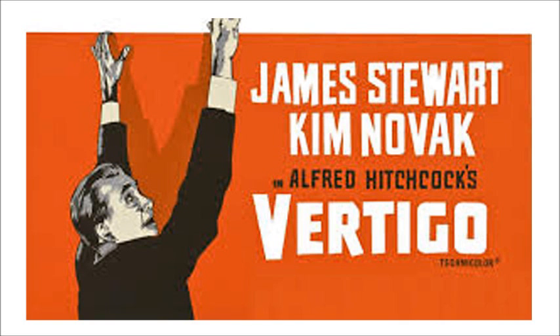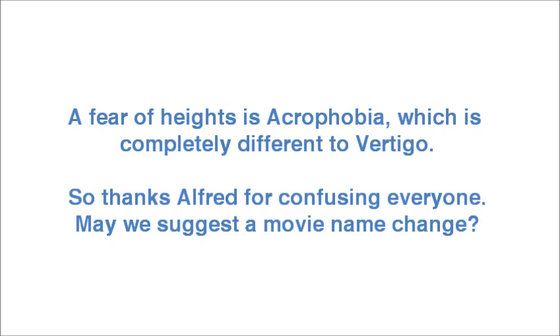Vertigo is not a fear of heights, as indicated in the famous Alfred Hitchcock movie. A fear of heights is acrophobia, which is completely different to vertigo. So thanks Alfred for confusing everyone. May we suggest a movie name change?